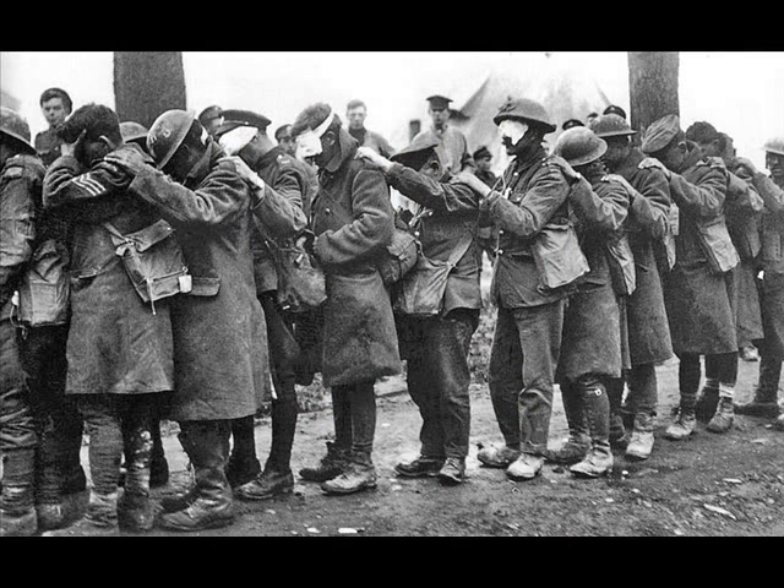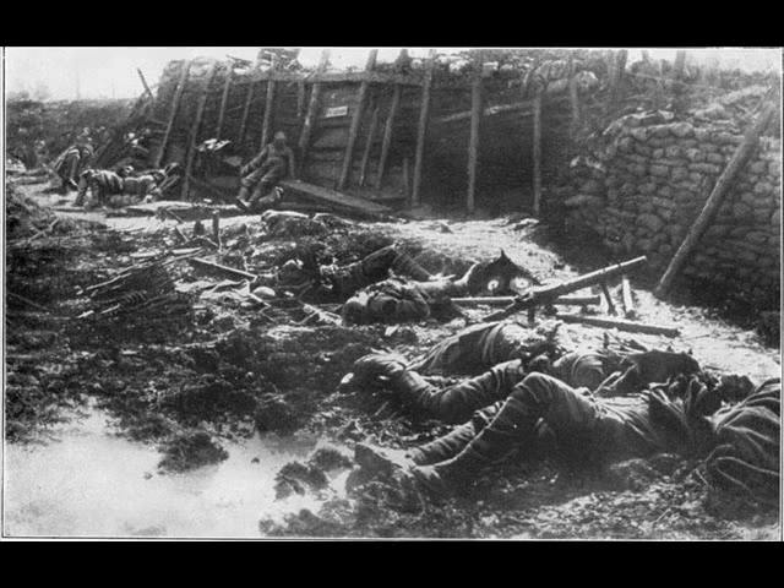Poison gas can no longer be used today because it classifies as chemical warfare — a weapon that utilizes chemical agents to incapacitate, injure, or kill people. Chemical warfare was prohibited by a series of treaties such as the Hague Conventions, which numerous countries broke during World War I, the 1928 Geneva Protocol, and the 1972 Biological Weapons Convention, and the 1993 Chemical Weapons Convention.